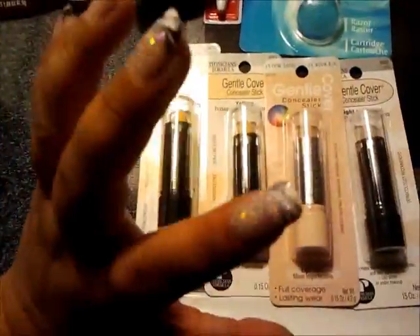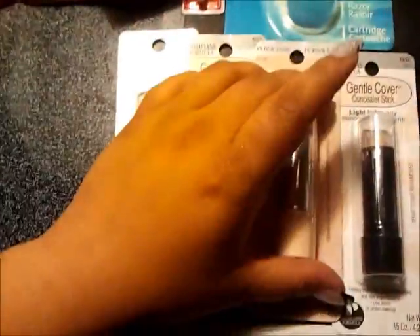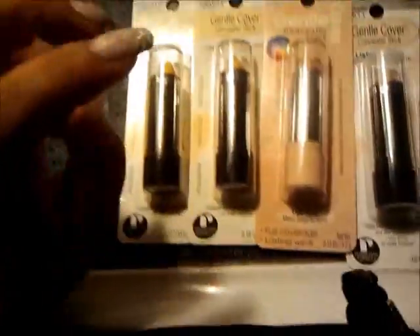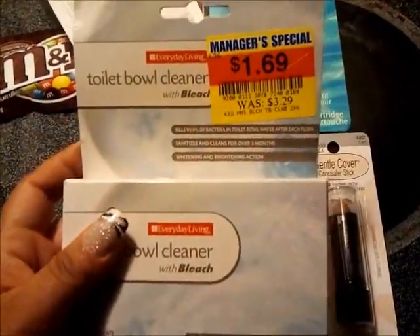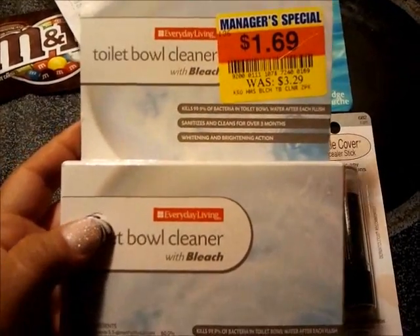I have 15 more of these coupons, so I'm going to get all of my concealer for free. I'm probably going to pick up a couple other items because they'll be nearly free — not completely free, but nearly free. Also at Kroger, I got this manager's special toilet bowl cleaner for $1.69, originally $3.29.